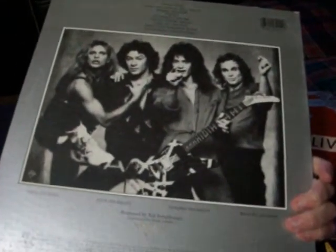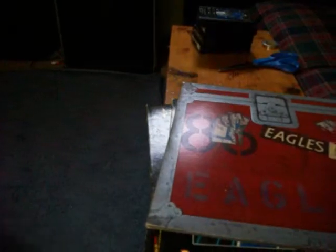Van Halen Diver Down — this one's in excellent condition. Van Halen Women and Children First — this one's missing the sleeve inside, but I think it's one of those ones they made in the 80s that had those shit plastic sleeves that fell apart anyway, so no big loss.